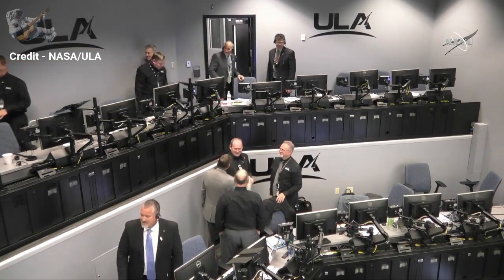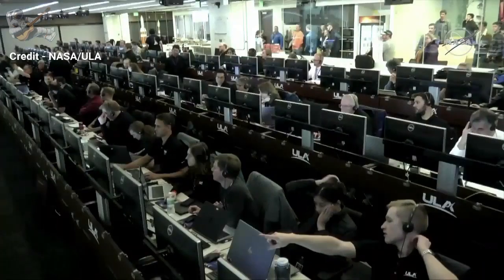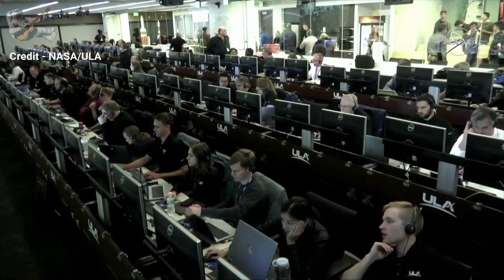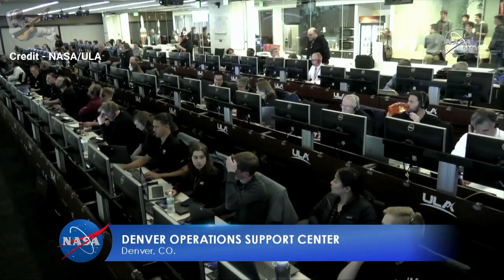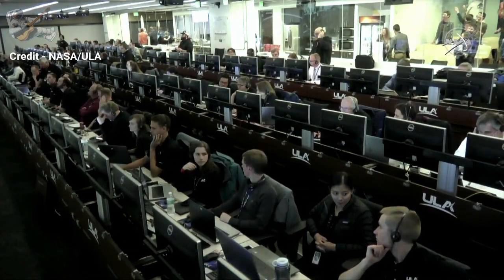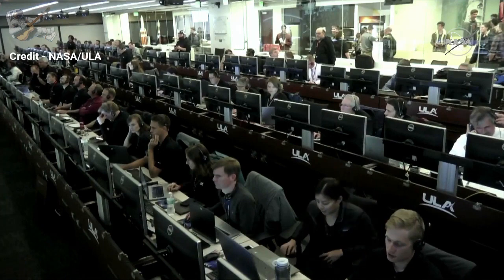Holding out for those final moments as the spacecraft team works here behind us in the Mission Directors Center — they've been calm and collected throughout. The Denver Ops Center in Colorado, the ULA engineering team, is still looking at data on performance of the launch vehicle. Even though we've had a successful separation, things still get reviewed to make sure everything was within our preflight predictions. Very exciting moment — looking forward to acquisition of signal.